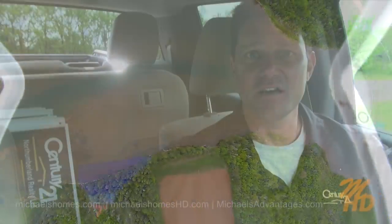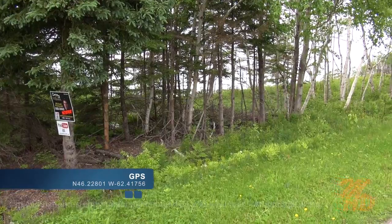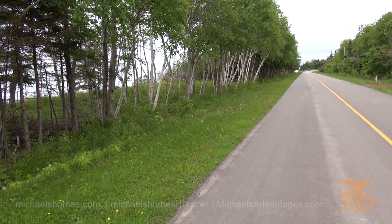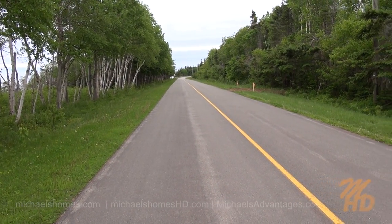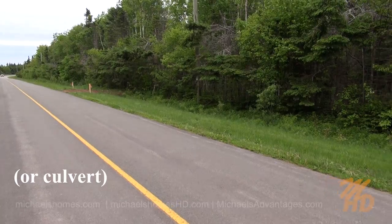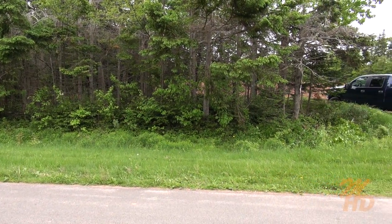Where my sign is is the approximate property line for the one side. And then across the road is our additional acreage. We've cleared the area where the birch trees are. And there's a cul-de-sac right there where you could build a house. The other property line is where I parked my truck, right there.